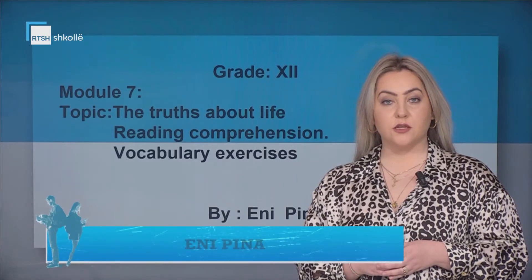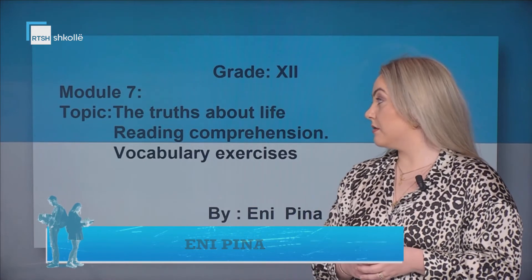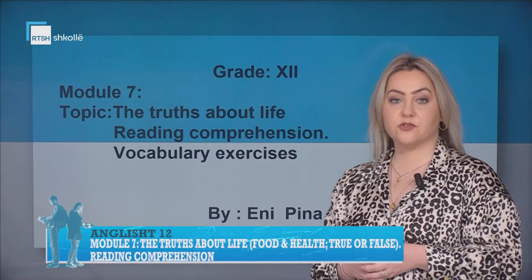Hello and welcome to the English virtual class. The topic for today is module 7, The Truths About Life — Reading Comprehension, Vocabulary, and Exercises.